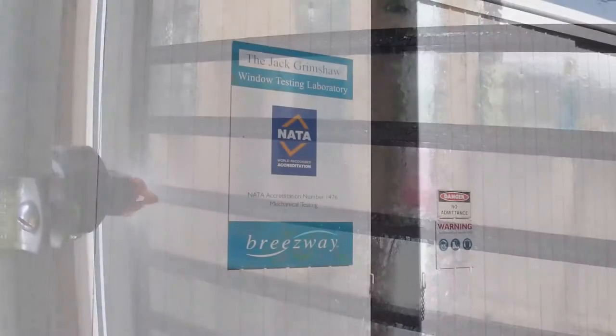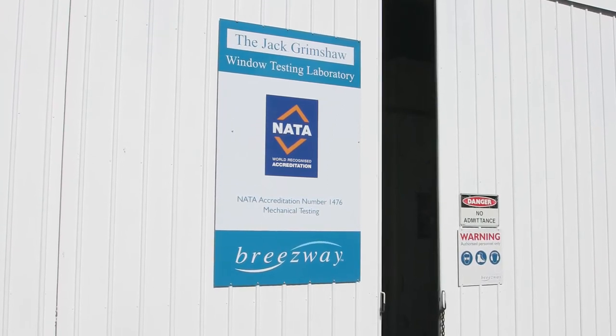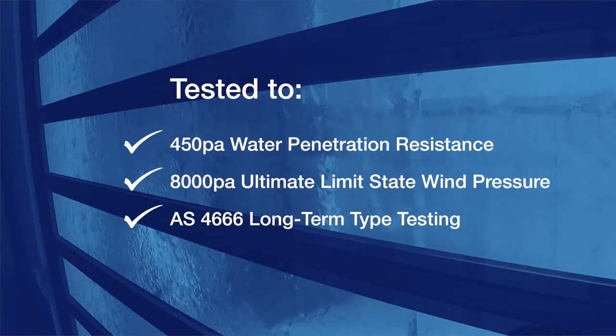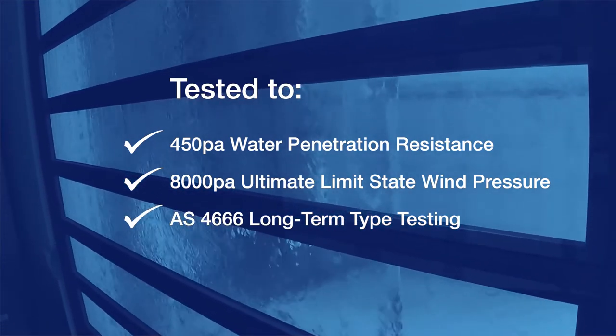We have completed extensive testing to prove compliance with the relevant building codes and standards, right up to extreme cyclonic conditions. The Igloo system has passed water penetration resistance testing at pressures of up to 450 pascals and 8000 pascals of ultimate limit state wind pressure. The double-glazed blades have also been tested to pass long-term type testing in accordance with AS4666, which proves the durability and longevity of the insulated glazing unit.